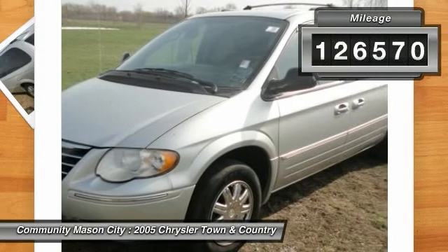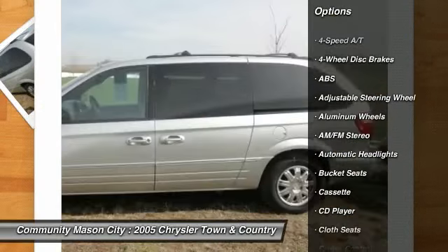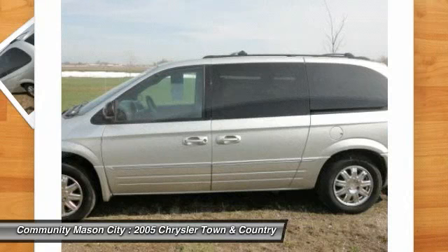International Minivan of the Year and more. Key features include: heated mirrors, 3rd row seat, rear bucket seats, power liftgate, rear AC, CD player, aluminum wheels, multi-zone AC, and 4th passenger door.